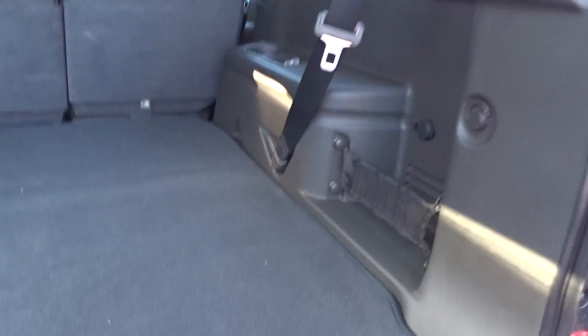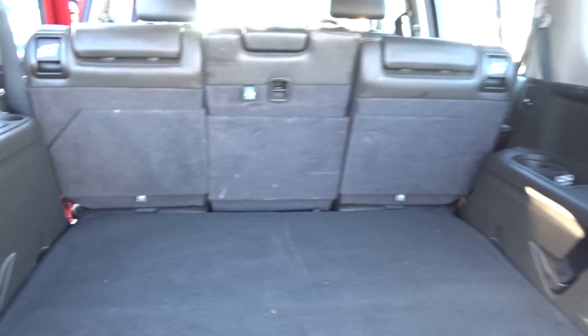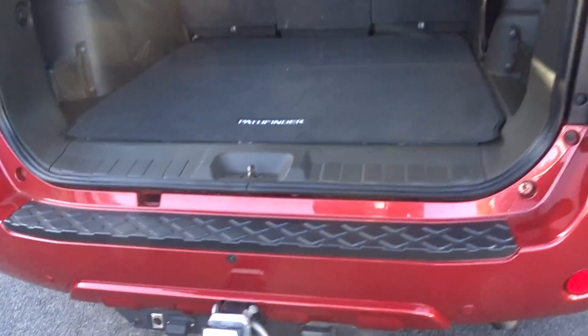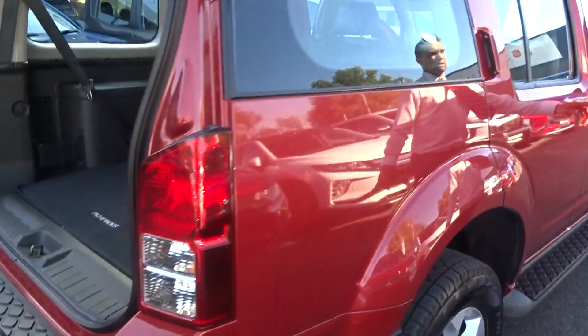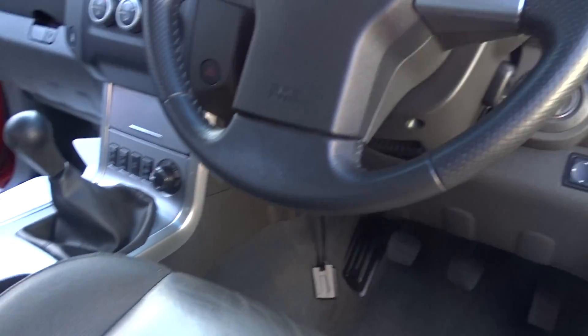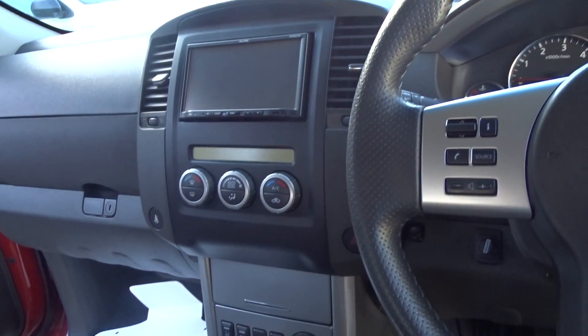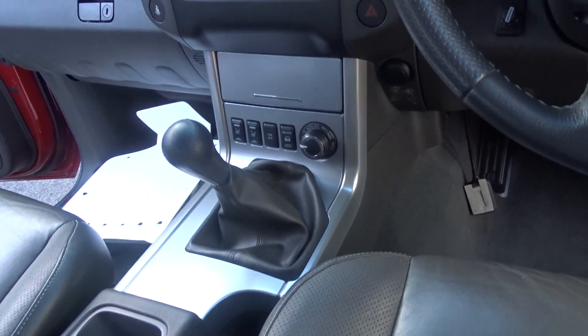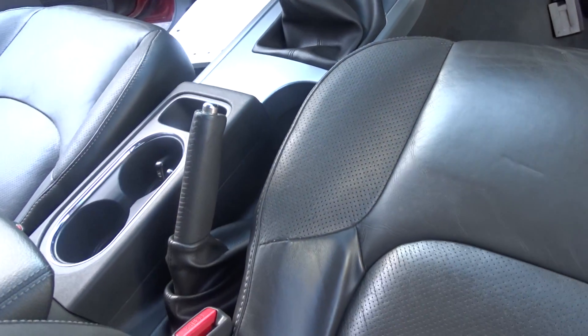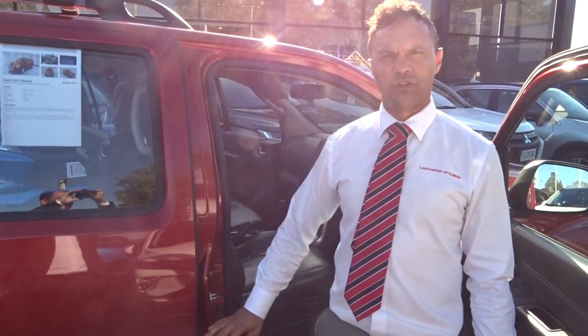Just have a look through here — it's got a tow bar, Bluetooth, and a reverse camera. This one is $29,990, just over 110,000 kilometres on the clock, manual. Bluetooth, cruise control, obviously four-wheel drive — beautiful car, mate, in great condition.